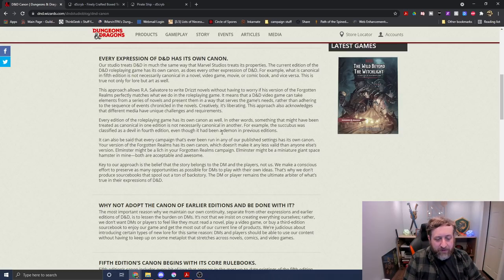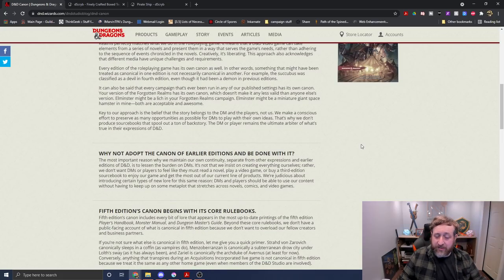'Key to our approach is the belief that the story belongs to the DM and the players, not us.' Why not adopt the canon of earlier editions? 'The most important reason we maintain our own continuity, separate from earlier editions of D&D, is to lessen the burdens on DMs. We don't want DMs or players to feel they must read a novel, play a video game, or buy a third edition source book to enjoy our current line of products.' Interesting that they chose to use a third edition rather than a fourth edition book in that part, but I digress.